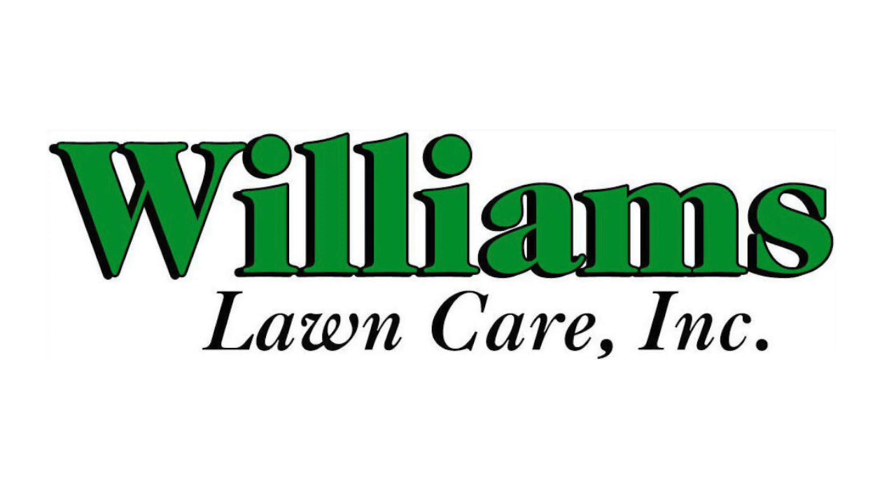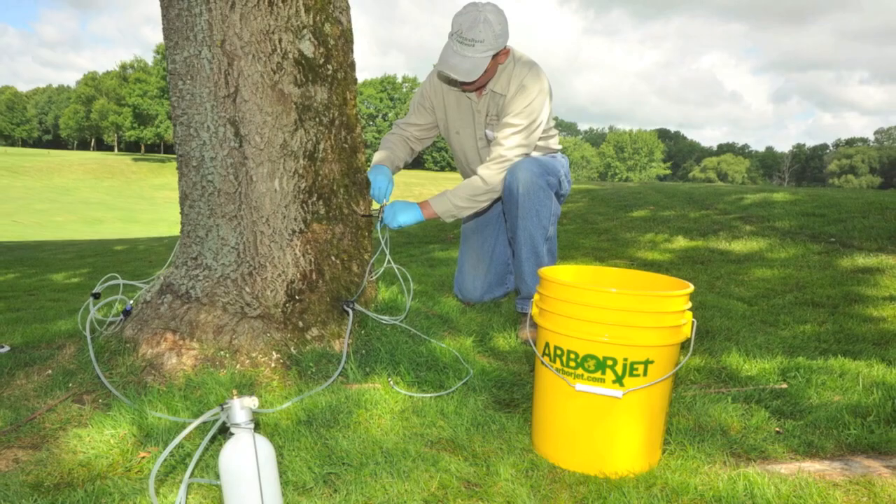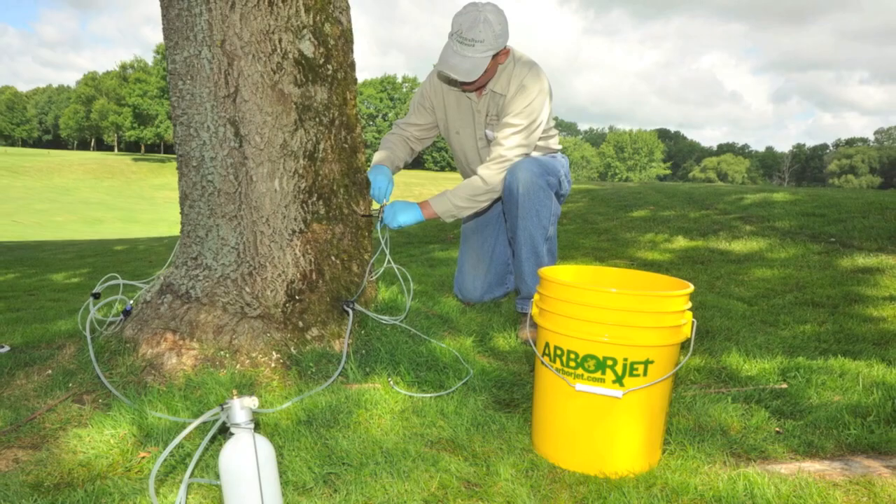Let us protect your investment with trunk injection treatments from ArborJet. At Williams Lawn Care, we're proud to use ArborJet products — the latest technology for the healthiest and strongest trees possible.